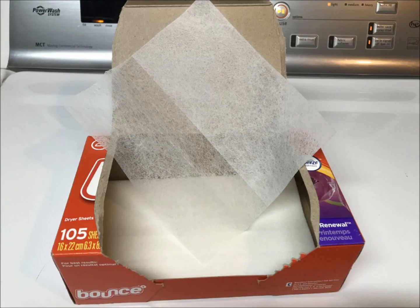Tip eleven: reuse dryer sheets. It is absolute nonsense that you need a new dryer sheet for every load. Feel and smell the sheet — we average one dryer sheet per five loads.